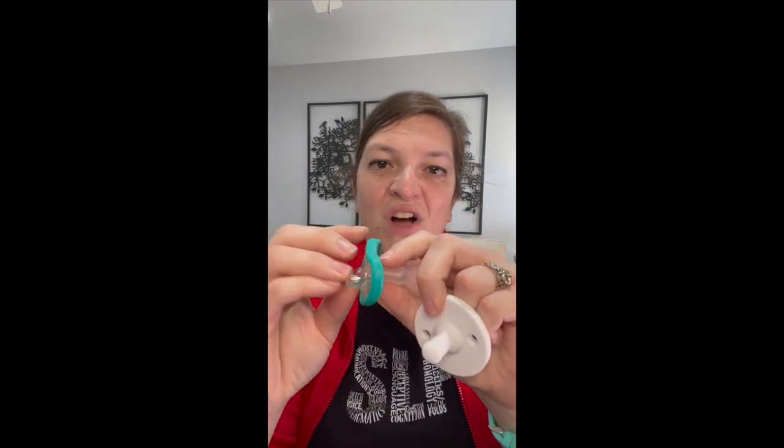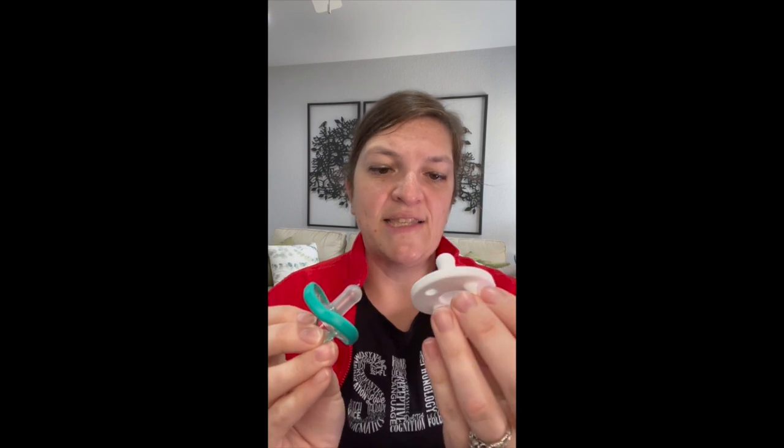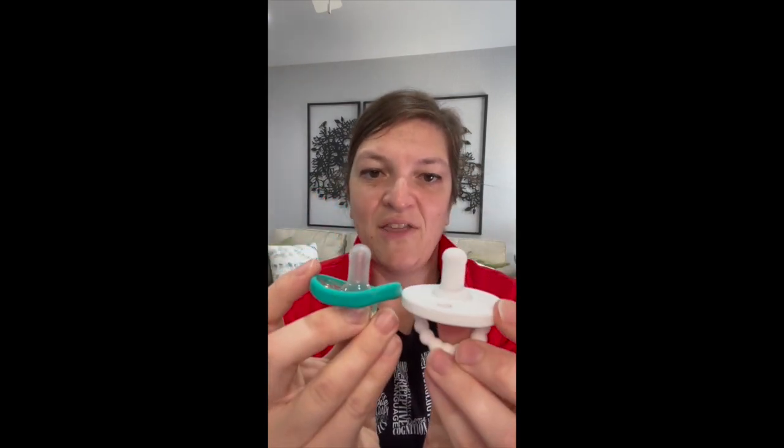I tend to not like the shorter rounder nipples because these do tend to promote a straw-like latch. There's really just a nipple that's protruded with nothing for baby to round on or grab onto. This is the Nano BB. This is the Ryan and Rose Cutie Pat. They're almost the same length — they have this round nipple, but there's really no base to it, so baby can really struggle to grab onto that.